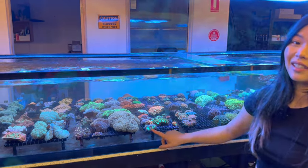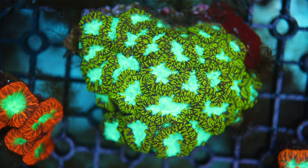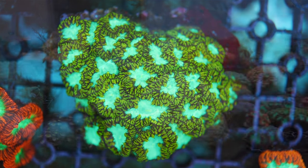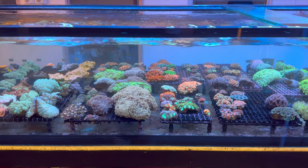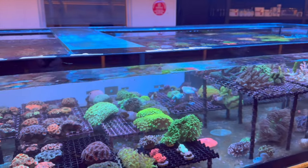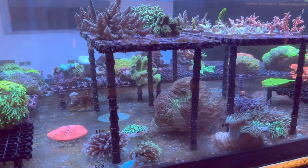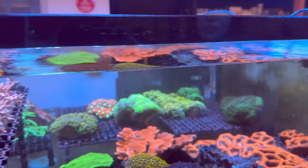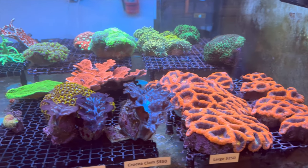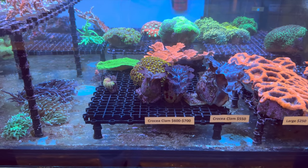There are more blasters here as well — great tiger stripe blasters. Blastos, acans, nice assortment of hammers and all sorts of other euphilias. This tank also goes over the other side with softies in the middle, SPS wild colonies up top, big elegance, plenty of helio fungias, barrel bowerbanks — some big pieces with beautiful colors — and the crocea clams. Not easy to come by croceas at the moment, so it's great to see three to pick from.